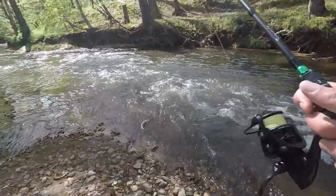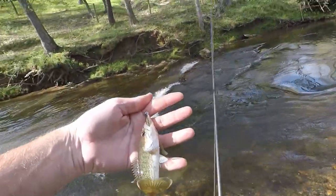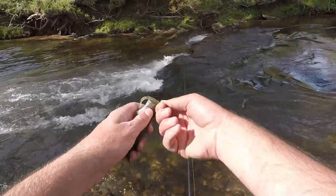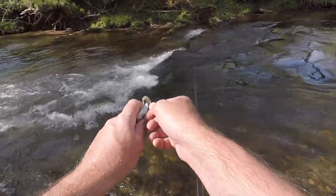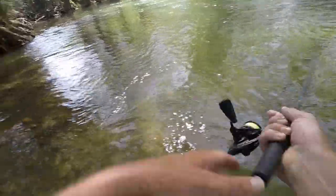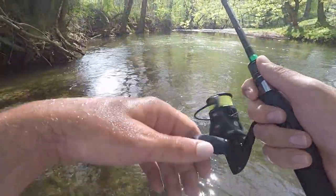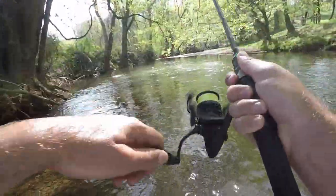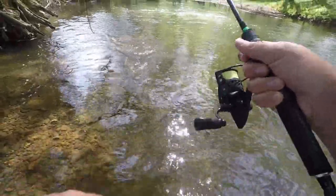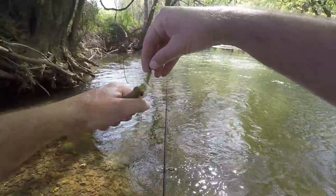Got one — got something! There were two of them close together. Little guy — he really wanted it, hit it a couple times. Then I switched and got something unexpected: a crappie. Not nearly what I expected — a little crappie.